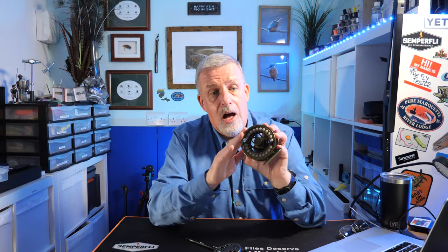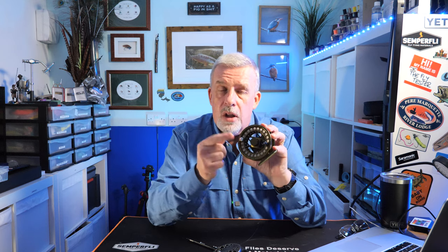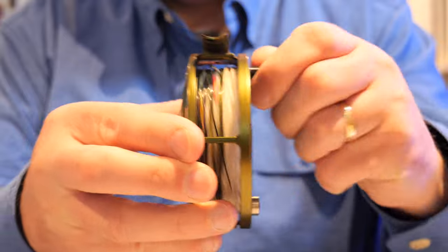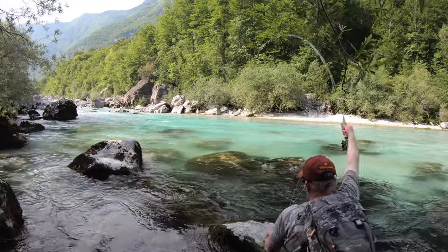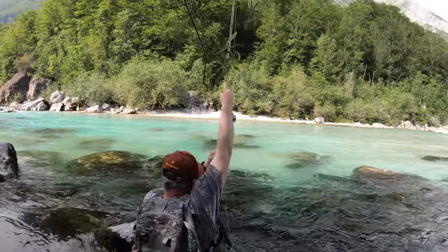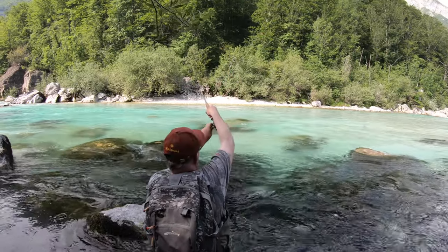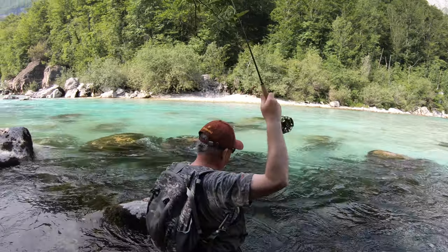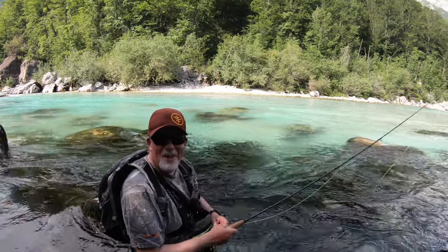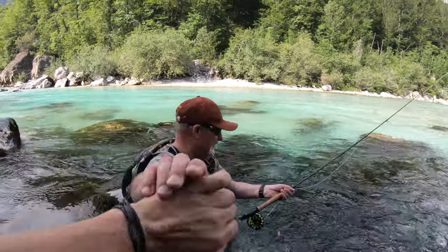Another benefit of having the large arbor is the speed at which the line is retrieved when you reel in — it collects onto the spool much quicker than a smaller arbor reel would achieve. If you're lucky enough to get into a really good fish, the last thing you want is loose fly line or leader around your chest pack or waistcoat. The fish bolts, something gets caught on your snips or forceps, and the fish pings off. So when you get into a good fish, I would always advise you get onto the reel very quickly.